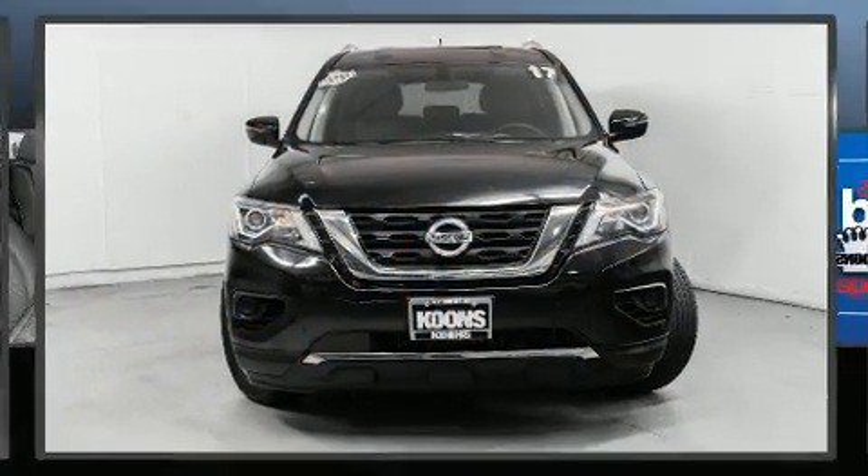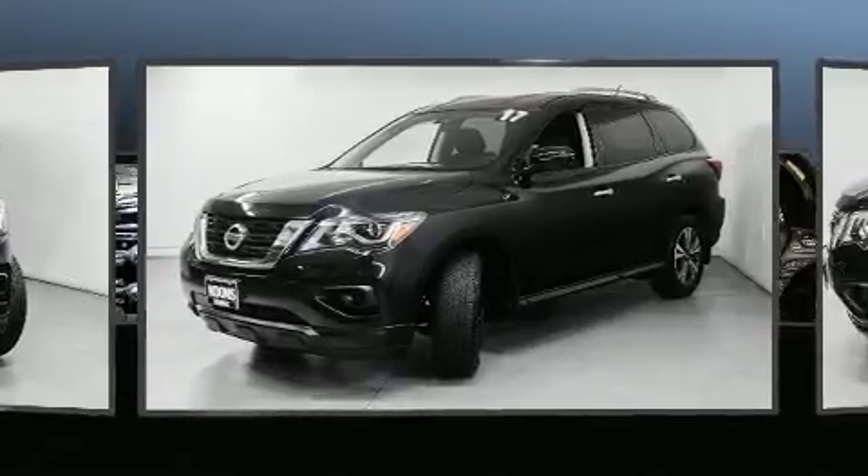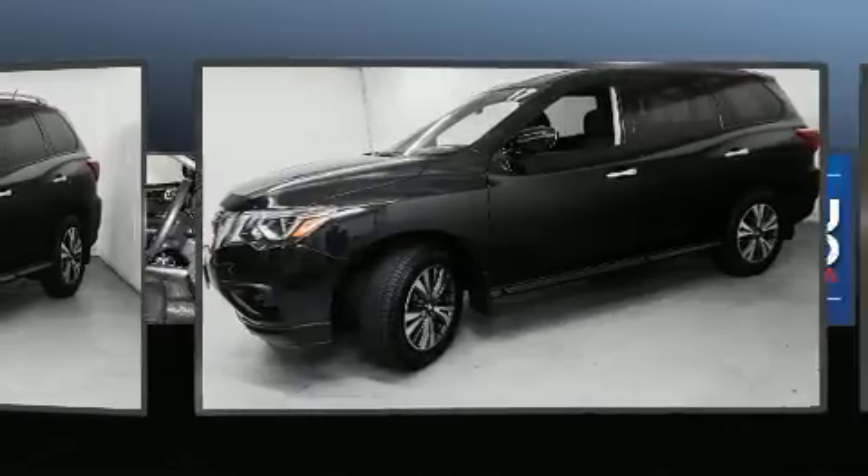Four-wheel drive allows you to go places you've only imagined. Top features include cruise control, delay off headlights, rear wipers, and much more.